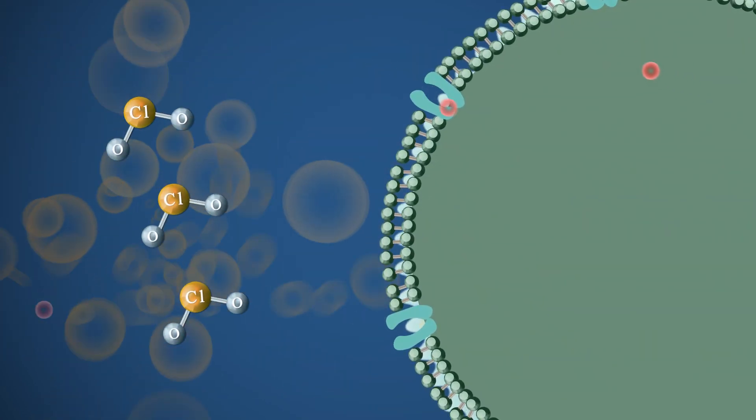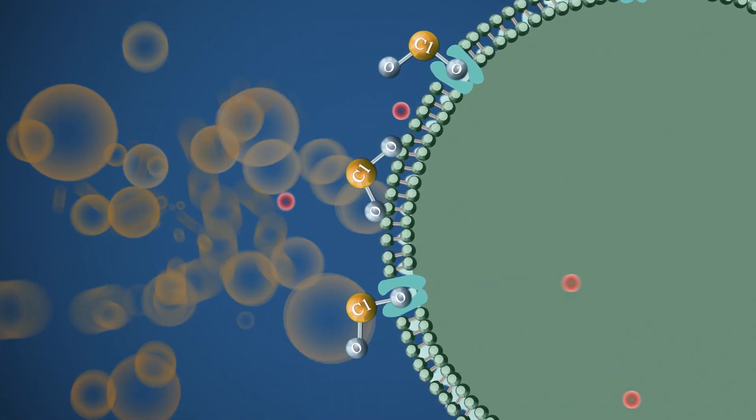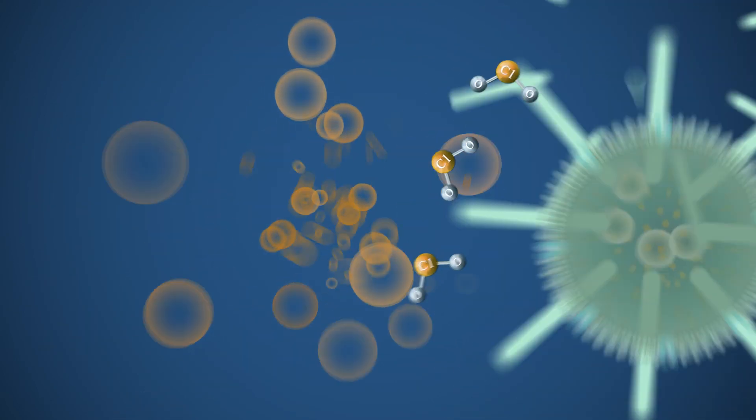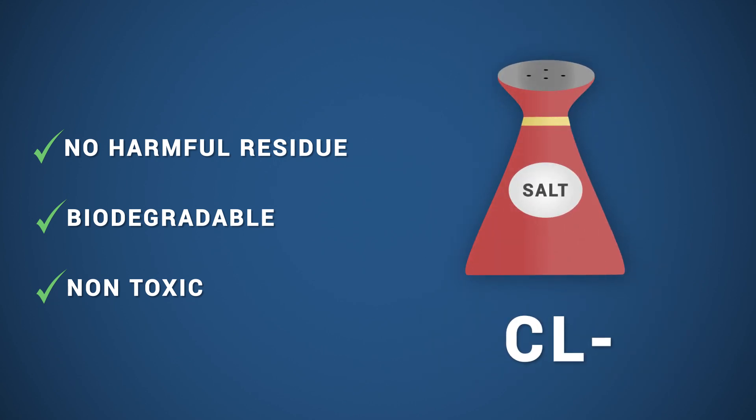It disinfects by disrupting the transportation of nutrients across the cell wall, regardless of the metabolic state of a microorganism or the pH of the solution. After use, it rapidly breaks down to chloride — a common salt — with no toxic byproducts.